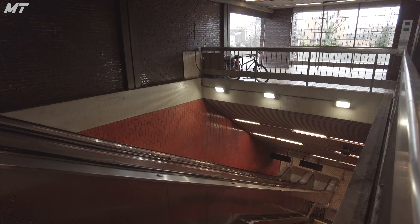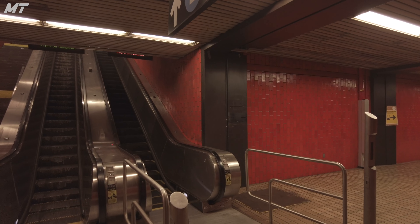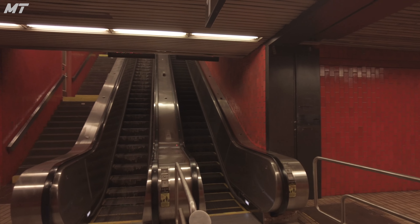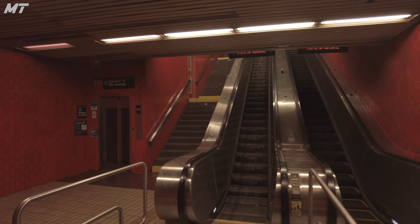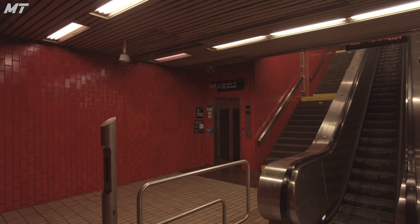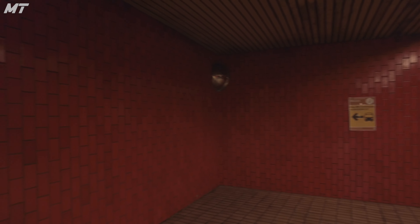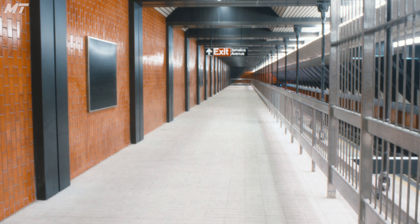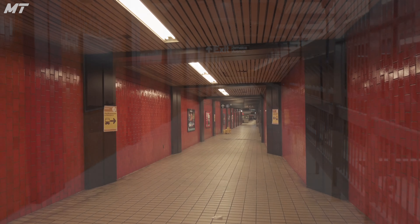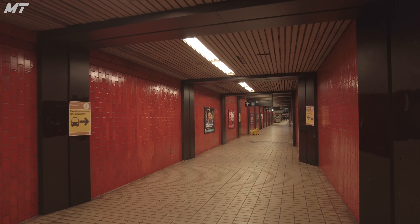Taking a short trip down the escalator leads us to a long walkway, one which is covered with this bright red brick design. This is one of the reasons I like this station, as the red bricks differentiate it much from the normal white tiling. Unfortunately, however, the years have not been kind to the station. Back when it was first constructed in the 1980s, it was brighter, cleaner, and was peak subway station design. Now it is dark, dim, and definitely not a station you want to be at for too long.